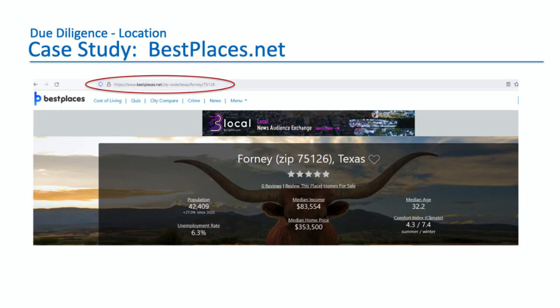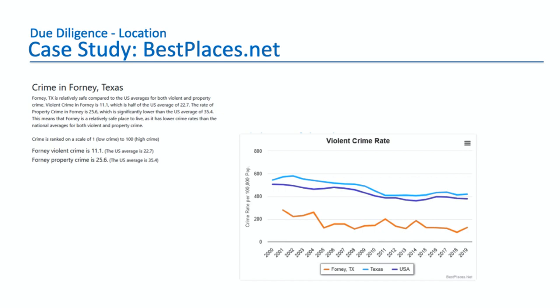One thing niche.com doesn't have is crime statistics, so let's go to another site. Bestplaces.net — same thing, you type in zip code 75126 for Forney, Texas. It has a lot of the statistics we saw on the previous site, but it also has information on crime. Crime is way below the national average. You can see the orange line — that's the crime rate and violent crime rate in Forney, Texas — which is well below the national average and the Texas average, and it's trending down. When you're looking at neighborhoods, what really will hurt your returns is violent crime. If there are muggings or assaults, your tenants won't feel safe and they'll break the lease and leave. So focus on what the violent crime rate is.